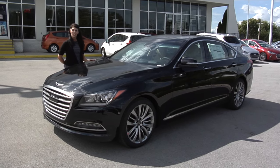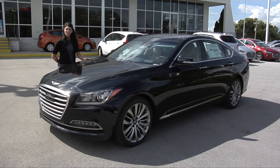Come on down and ask for Natasha, and I'll take you on a test drive on this new 2017 Genesis.